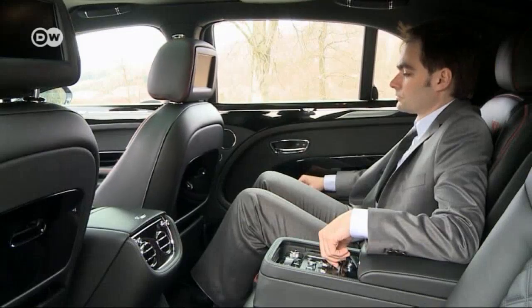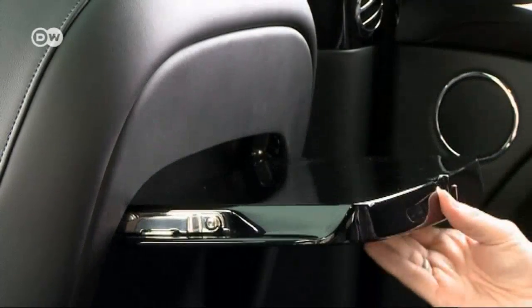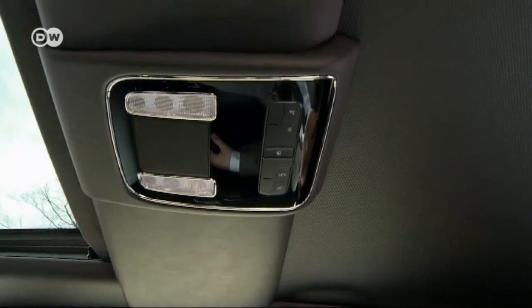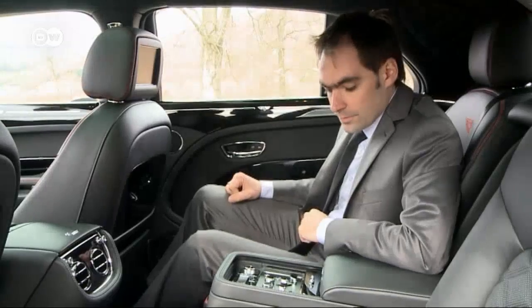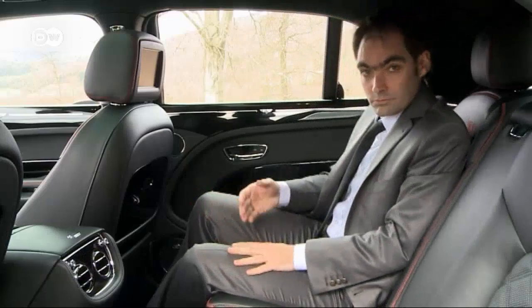Here, luxury takes on a new meaning. A knob moves the front passenger seat forward to provide more legroom. Elegant tables fold down from the front backrests. A press of a button can shade the windows and keep people from looking in from the outside — that applies to the rear windshield too. And if more seat space is needed, the center console can be folded up to accommodate three people comfortably.